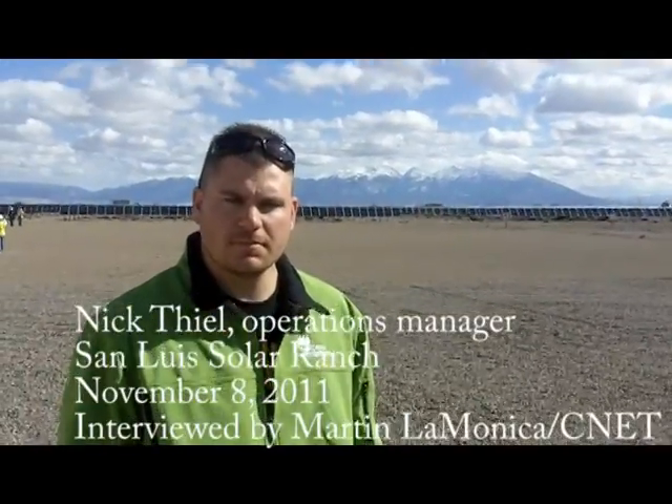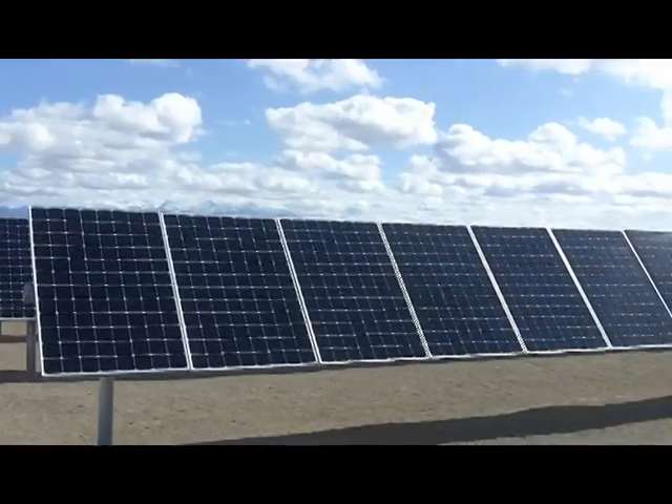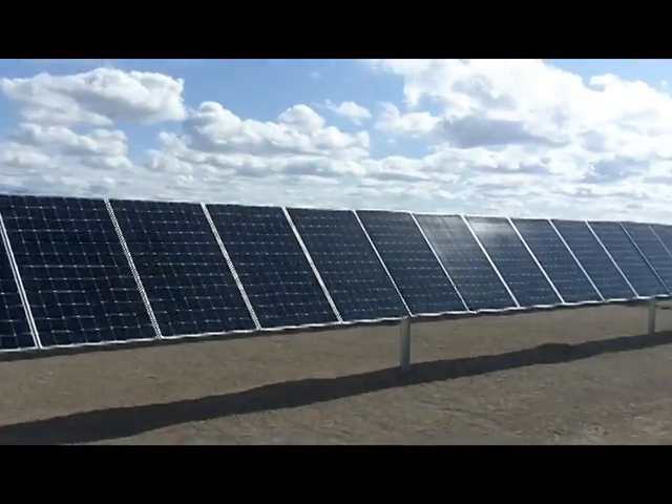Nick Thiel, you're the Operations Manager of this particular solar ranch. So tell us about the solar range — it's about to go online and you're going to be essentially running it. So what do you need to do?